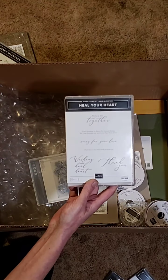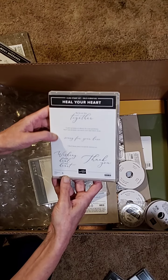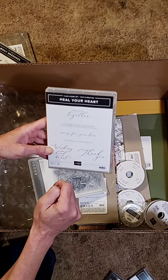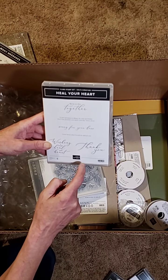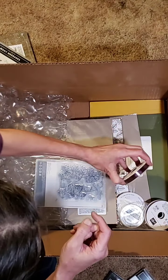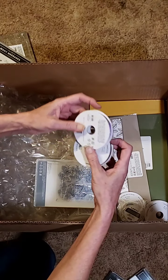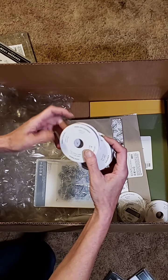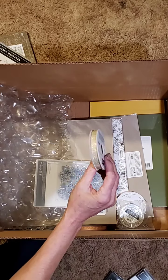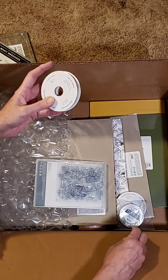Heal Your Heart — another Sale-a-bration set, free with a $50 purchase in January and February. Some really pretty scripty writing phrases: Sorry for Your Loss, Wishing I Could Heal Your Heart, and Thank You, and a couple others. Blackberry Bliss Ribbon and a grape one. Oh, this is some nice, pretty gold flecked ribbon — I believe this comes with the Fine Art Floral Suite.